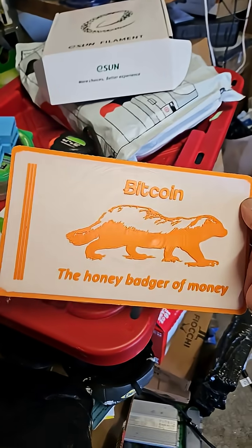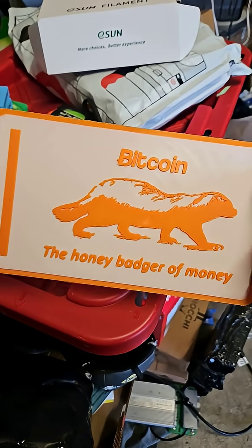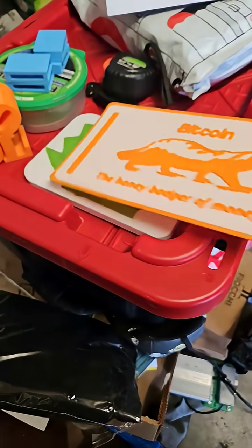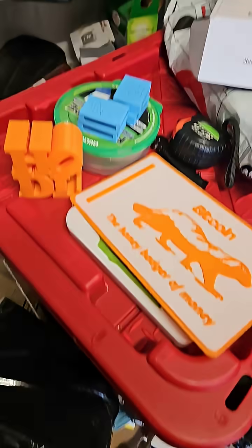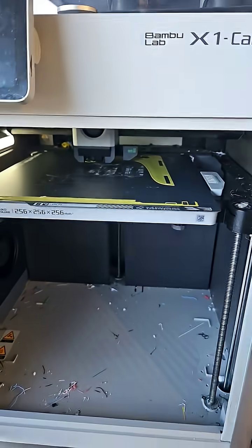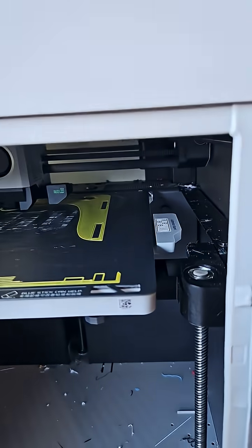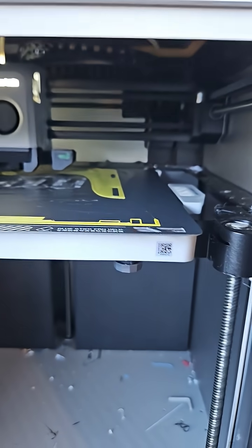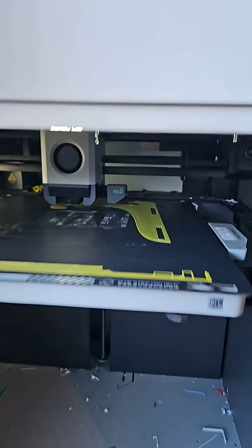I printed this months ago. I'm going to probably print a few more of them now, just to kind of sell tomorrow night at a local meetup. So to prepare for that, I have found a kind of universal mount that I'm going to go ahead and try printing now.